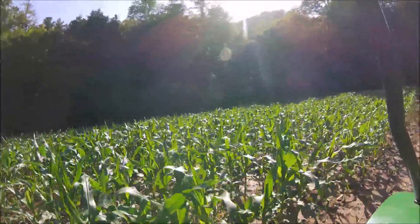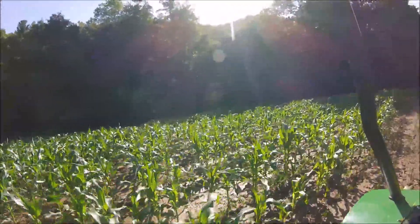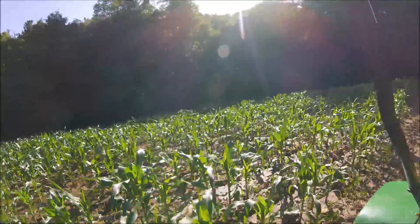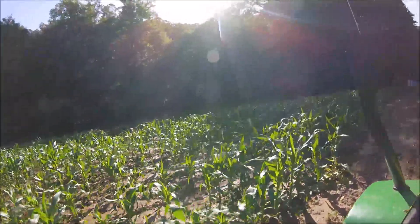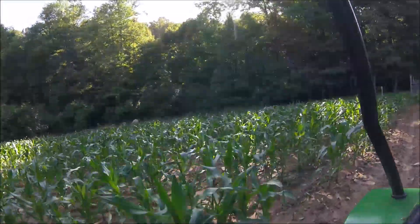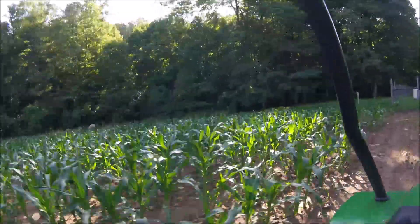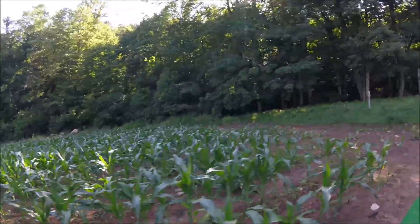I've got corn ranging from about a foot to two feet taller than this, down to just coming up. Right here's a low spot — this spot always is. It's just a pile of rocks in there, so it's always a little off from the rest of the field.